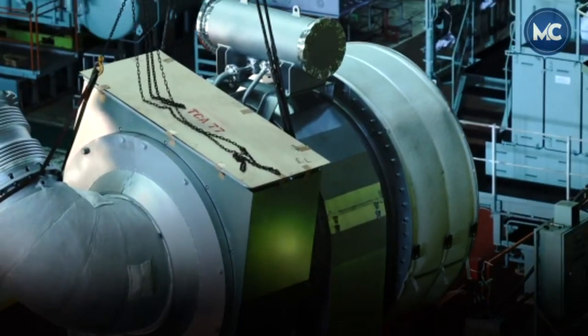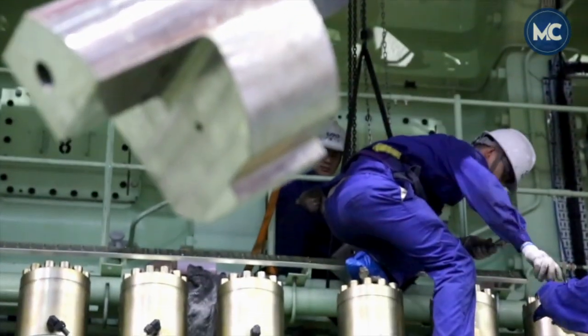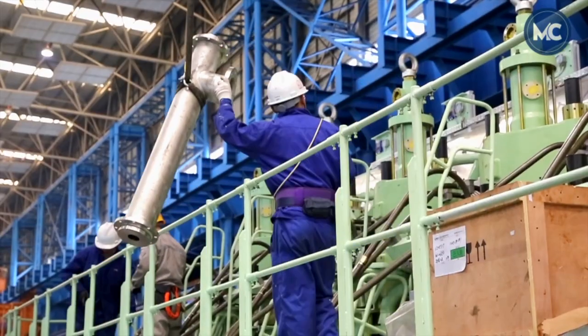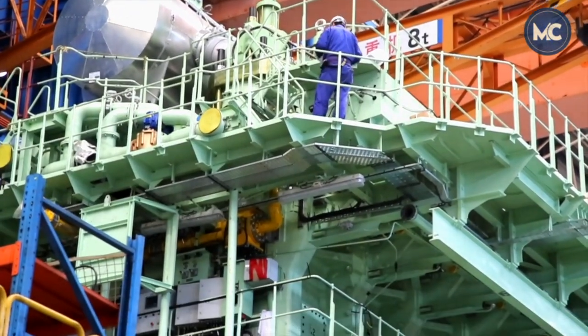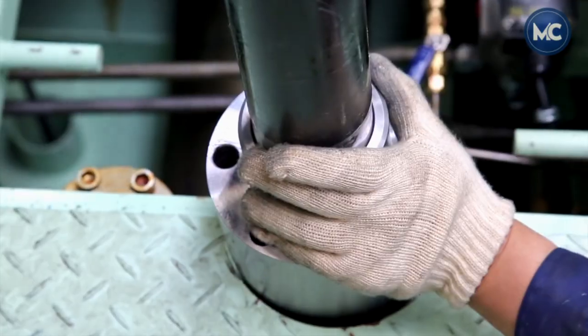The last component is the installation of a turbocharger, a forced induction device consisting of a turbine and a compressor or blower. Both are arranged to allow a supply of pressurized fresh air into the combustion chamber.